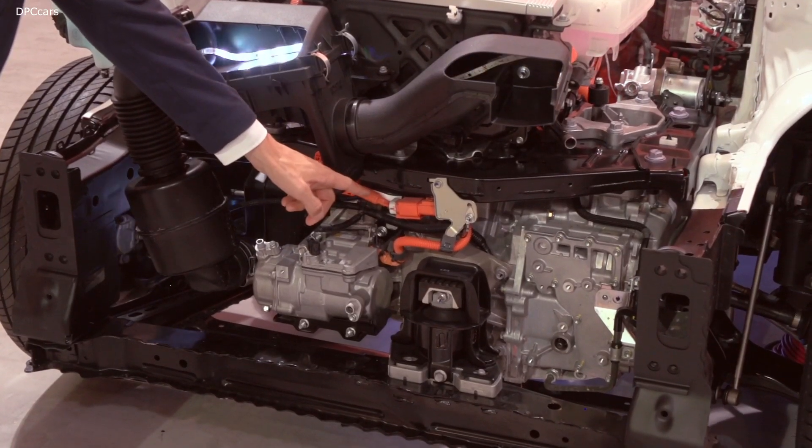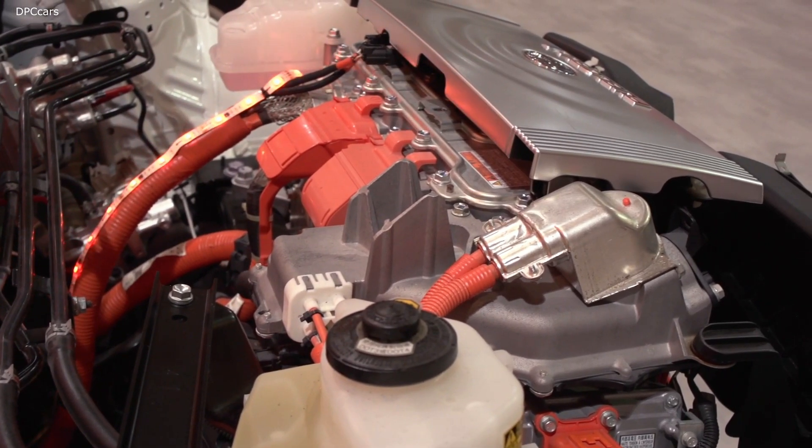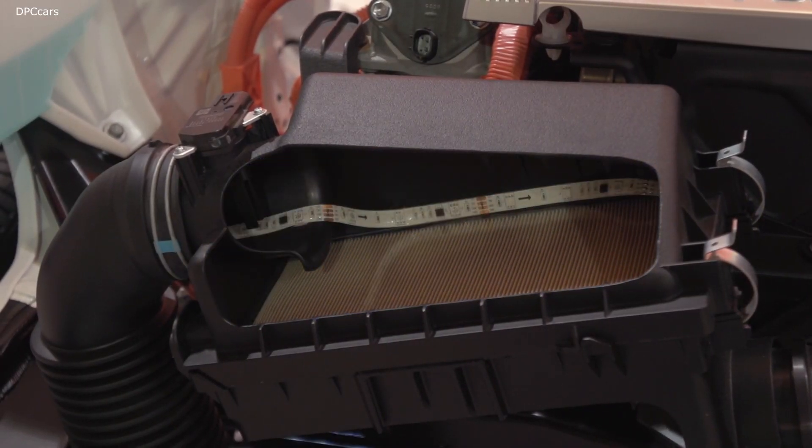Thanks to our FC unit development team, they did a really great job. They made this unit very small so that now we can install the fuel cell stack unit in the front.